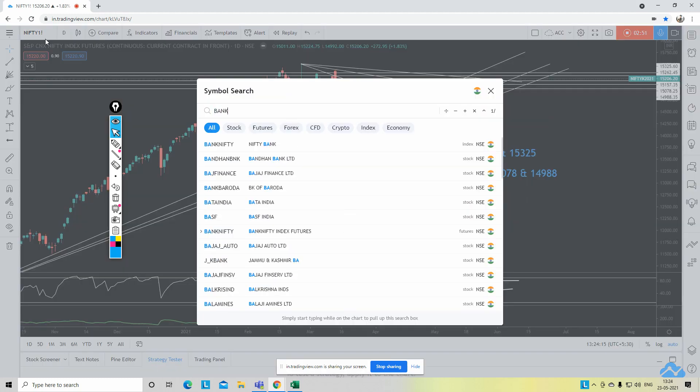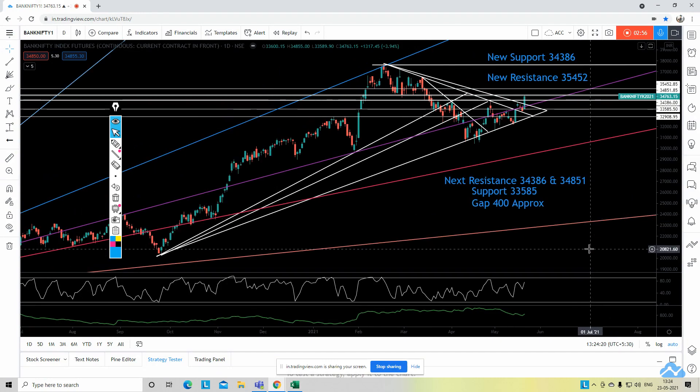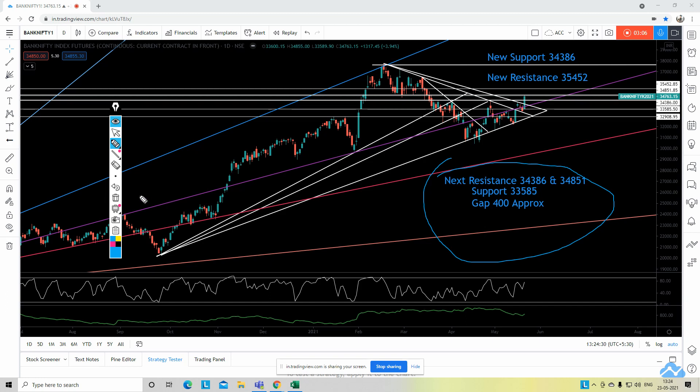Let's jump to the Bank Nifty Futures chart. This is the current month Bank Nifty chart. As I clearly mentioned in my previous video, the resistance for Bank Nifty would be 34,386 and 34,851, and support at 33,585. I had clearly said that Bank Nifty might come down to fill the gap — the gap was around 400 points.